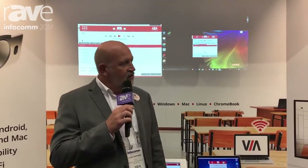I'm Jeff Hoffman at Infocom 2017 with Kramer Electronics. We're at booth 2930, hoping you stop by and see some of the amazing AV Beyond the Box solutions we have here.